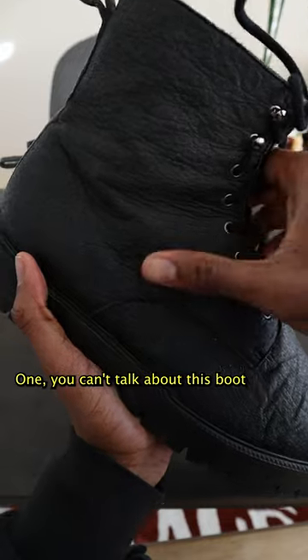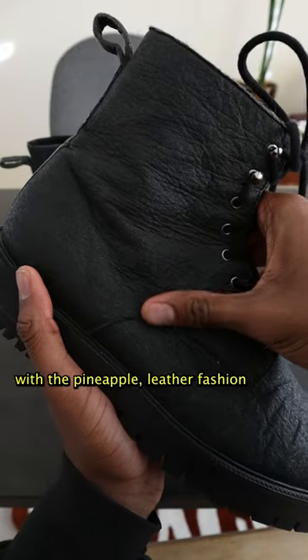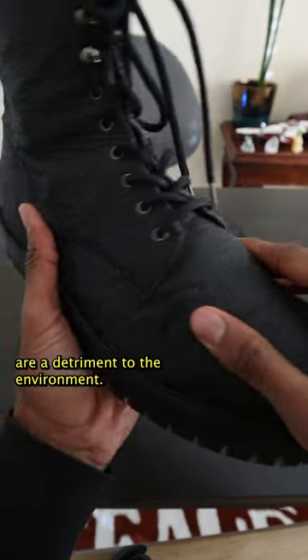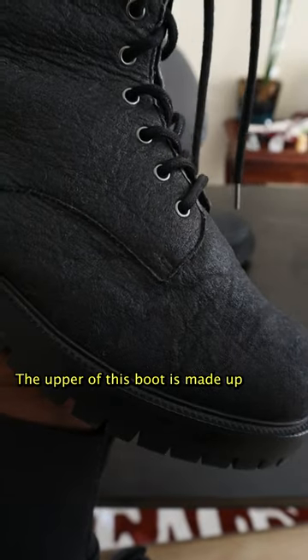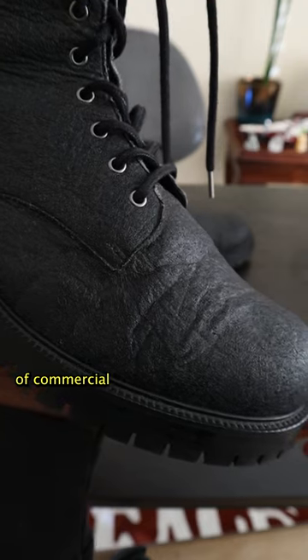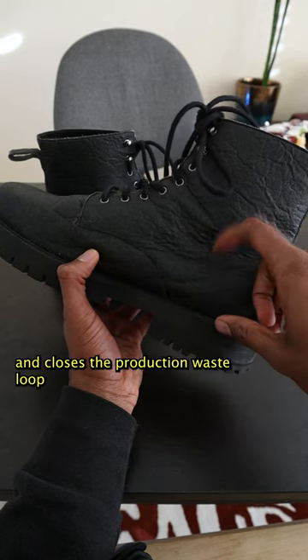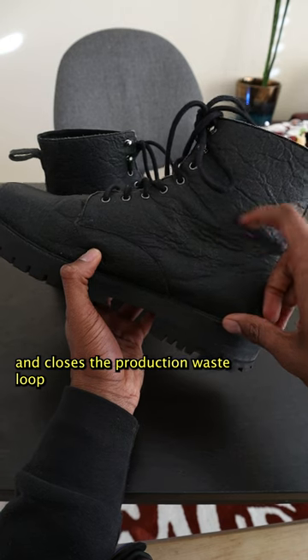One, you can't talk about this boot and not start with the pineapple leather. Fashion and so many other industries are a detriment to the environment. The upper of this boot is made up of commercial pineapple waste, which both looks good and closes the production waste loop.